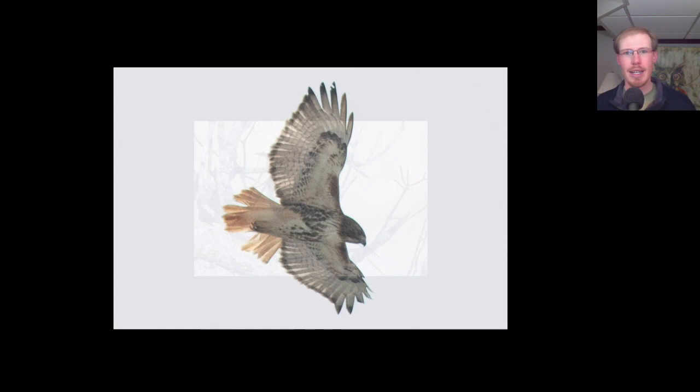Here we have an adult red-tailed hawk. Remember on red-tailed hawks, look for these dark patagial bars and look for the belly band. We know it's an adult because it has a dark trailing edge to the wing and a red tail. And we noticed that it's missing a few tail feathers.